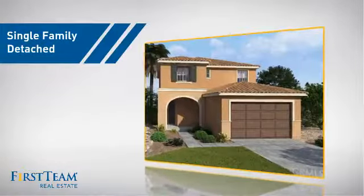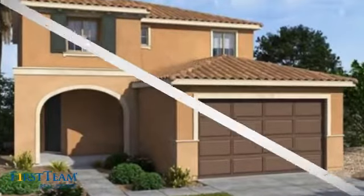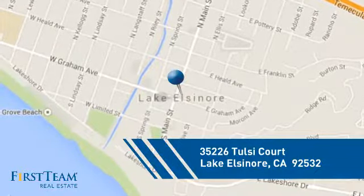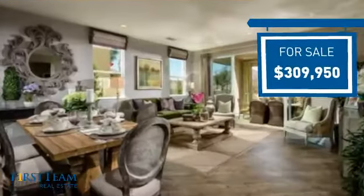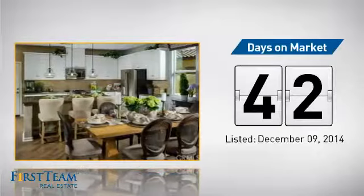This detached home is a great choice for families who want the privacy of their very own lot, and it's located in this area. Currently listed at just over $300,000, it's been on the market since December.